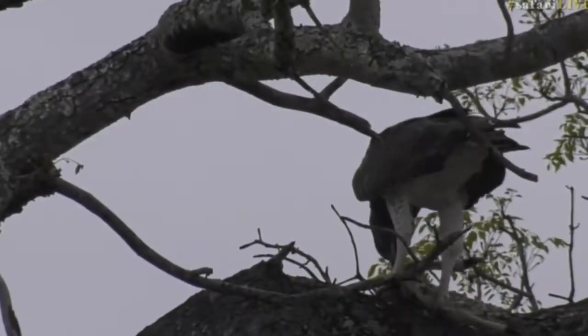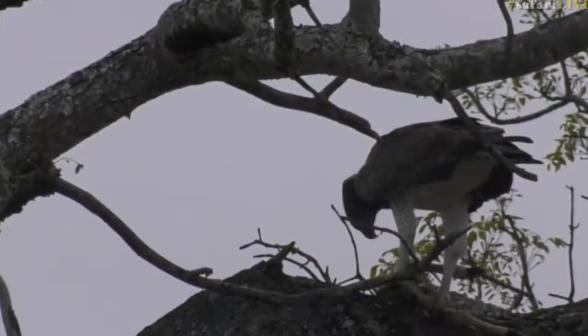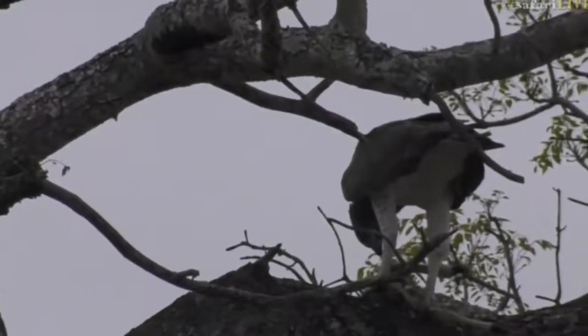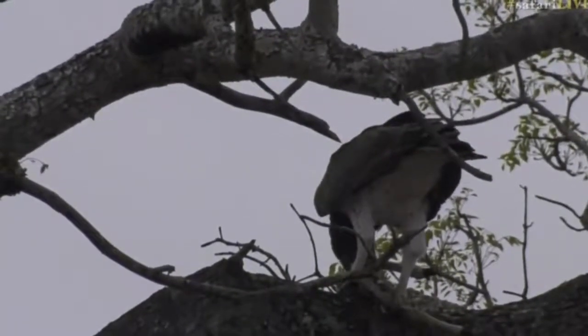You can see now it's using that big beak just to tear at the flesh and get in between. So cool to see — these things are not things we witness every day. I believe, talking about kills and feeding, the wild dogs have made a kill, so let's quickly jump across to Ali.